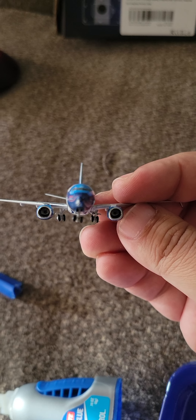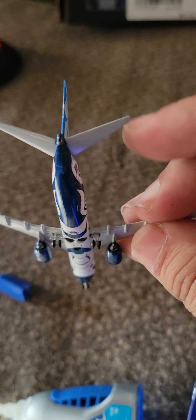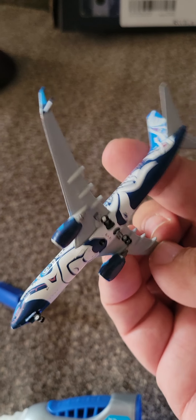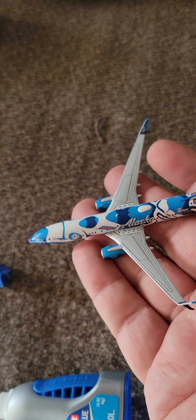The front of the plane — the landing gear is a little crooked because I had to super glue it in and I couldn't clean out the rest of the stuff that was in there. The back of the plane. It does have the wi-fi box.